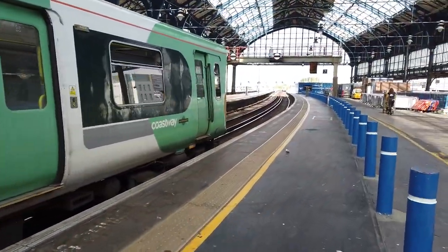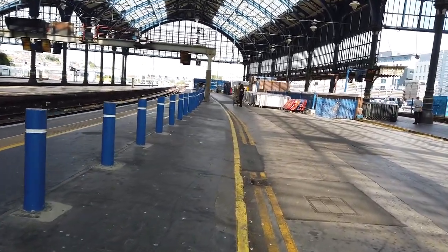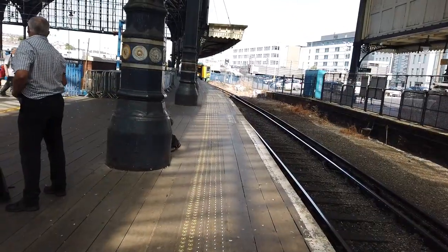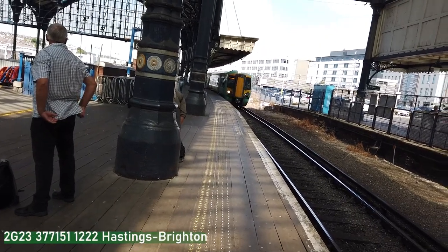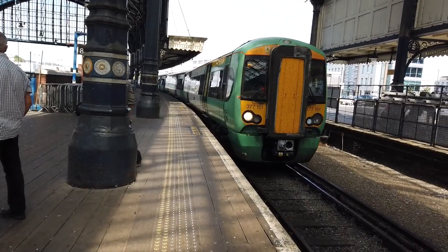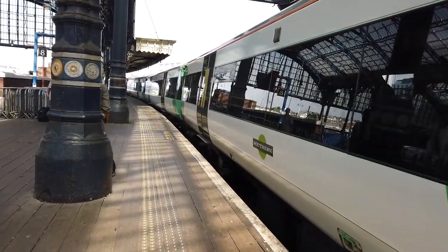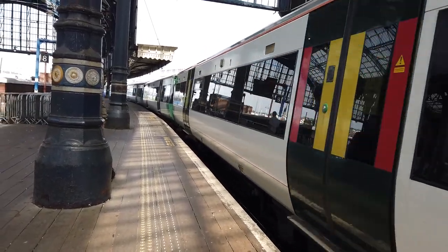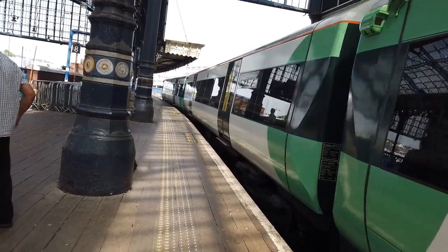We've come over to the eastern side of the station now - it's coming on platform 8. Arriving now is a terminating Southern service from Hastings. We've got a Class 377 - this is 377 151. This one is sort of full - busy, but it's not full.